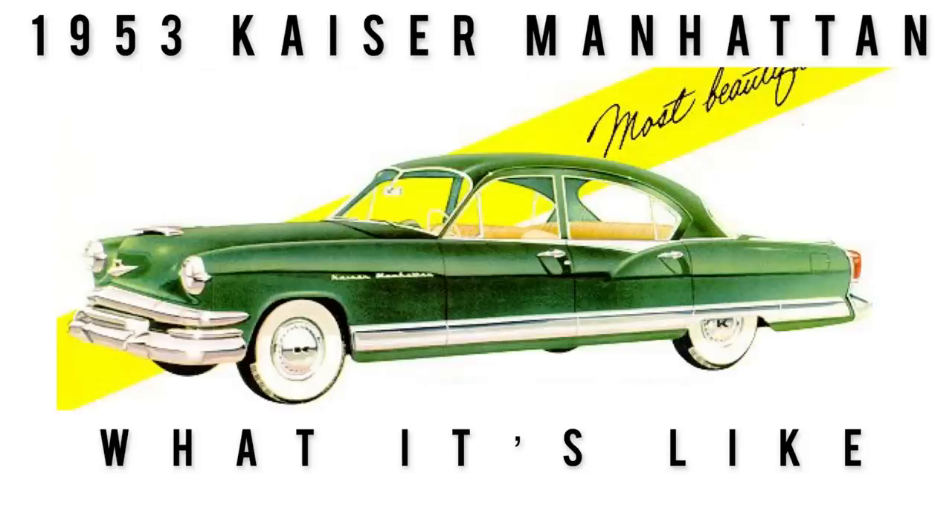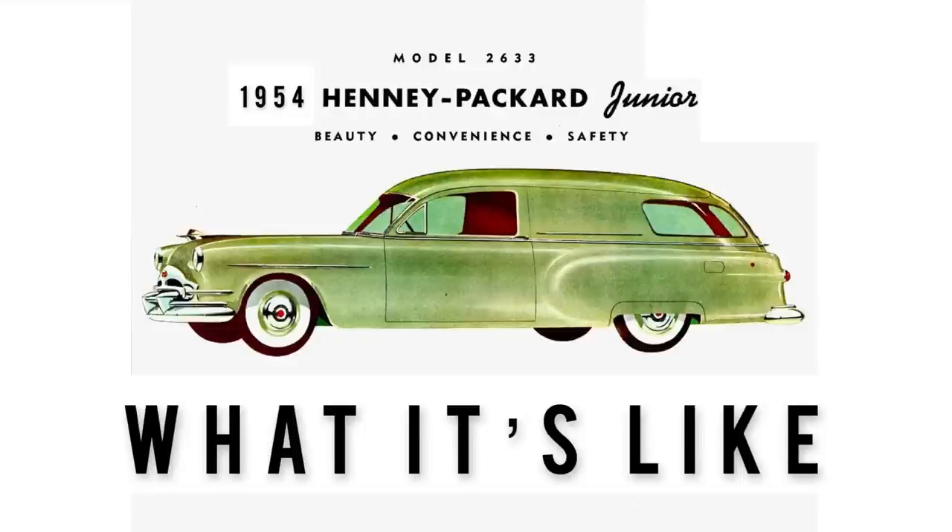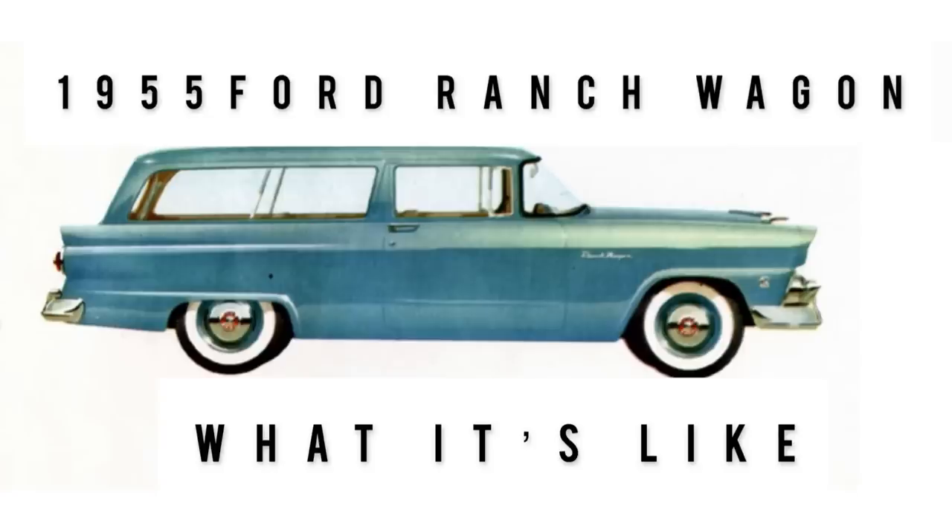If that sounds like something you'd be interested in, hit the subscribe button. Turn on the bell icon next to it to never miss a video, because we drop between four and five videos a week.